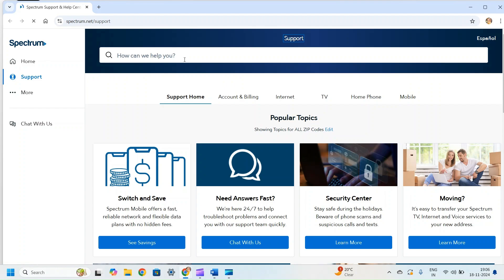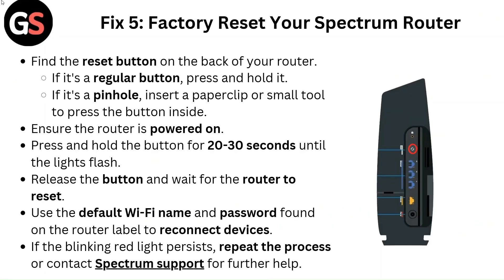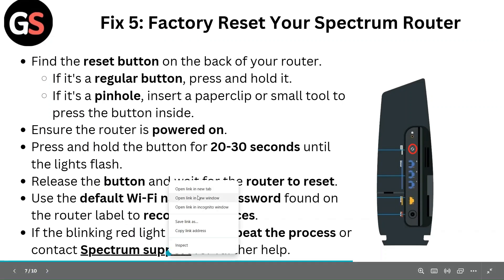Fix 5: Factory reset your Spectrum router. Find the reset button on the back of your router. If it's a regular button, press and hold it. If it's a pinhole, insert a paper clip or small tool to press the button inside. Ensure the router is powered on, then press and hold the button for 20 to 30 seconds until the lights flash. Release the button and wait for the router to reset. Use the default WiFi name and password found on the router label to reconnect devices. If the blinking red light persists, repeat the process or contact Spectrum support for further help.